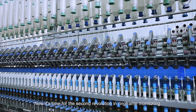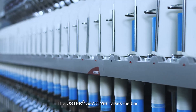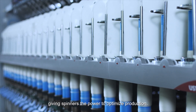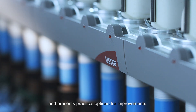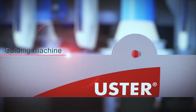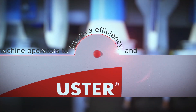Now it's time for the second revolution in Ring Frame Monitoring. The Ooster Sentinel raises the bar, giving spinners the power to optimize production. It measures all the essential data and presents practical options for improvements, guiding machine operators to improve efficiency and reduce waste.